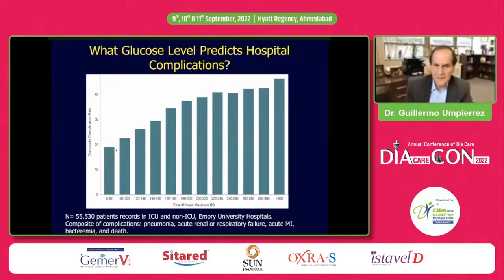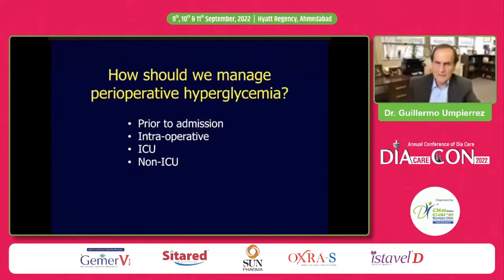Data from our group in 55,000 patients showed that increasing blood glucose concentration is associated with increased composite complications including pneumonia, acute kidney injury, respiratory failure, bacteremia, and death. However, hyperglycemia per se is not the cause — it favors the appearance of complications. Hyperglycemia is a marker of poor outcome, not the primary event, as some patients with normal blood glucose still have complications. Nevertheless, it is a good marker of poor outcome and is associated with significantly increased complications and mortality.